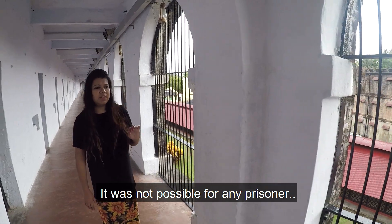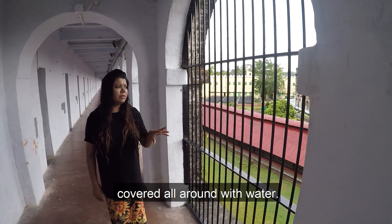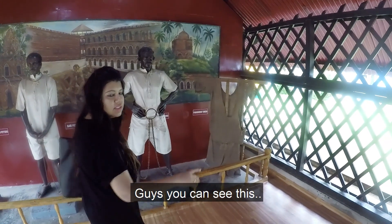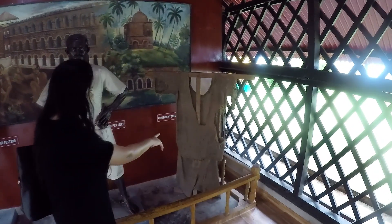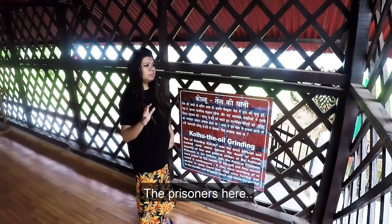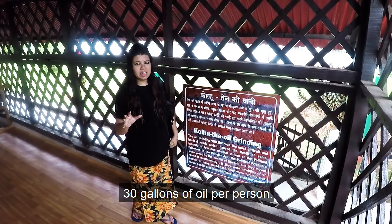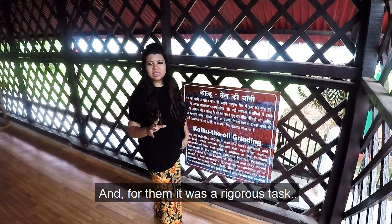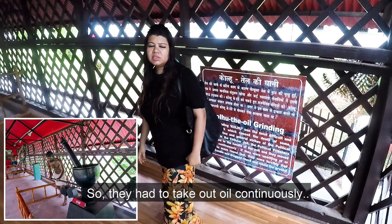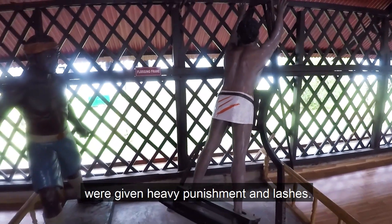It was not possible for any prisoner to escape from here because the whole island is surrounded by water. This was the punishment dress. Prisoners were punished — a person would have to remove 30 gallons of oil continuously. This was a very rigorous task. Those who could not complete their target had to get heavy punishment and lashes.